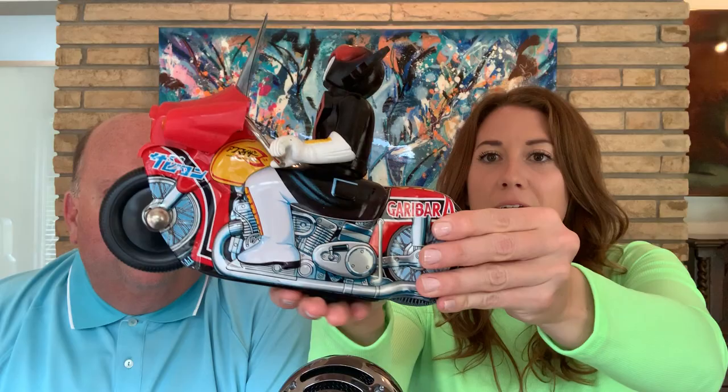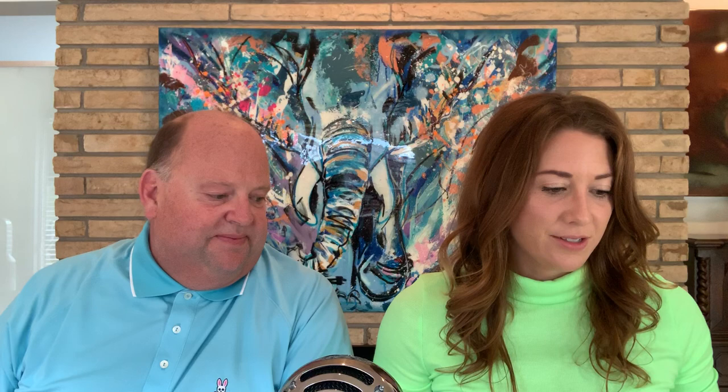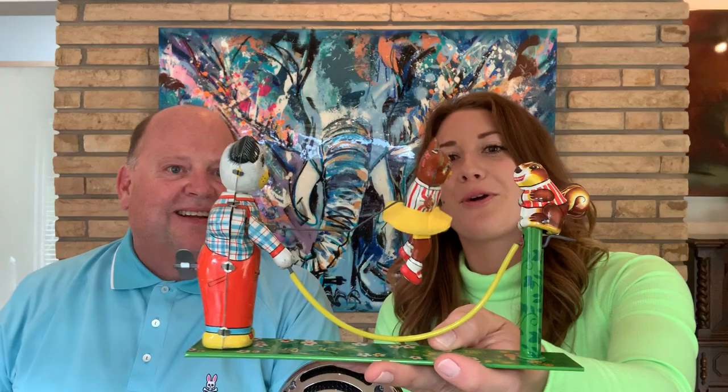He has his original box as well. We don't get these types of toys very often. Again, if you're a child of the seventies, you'll remember playing with these. And another one here — we've got some mechanical skip rope animals.